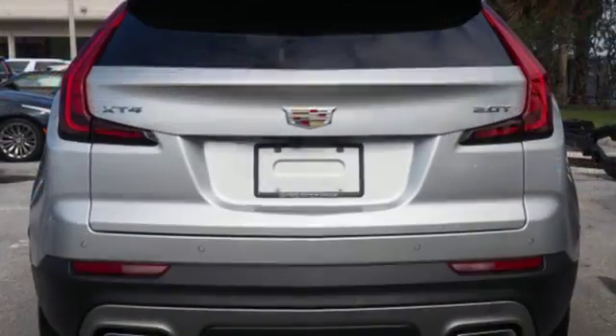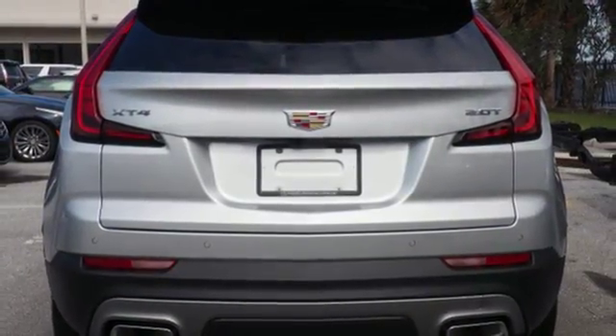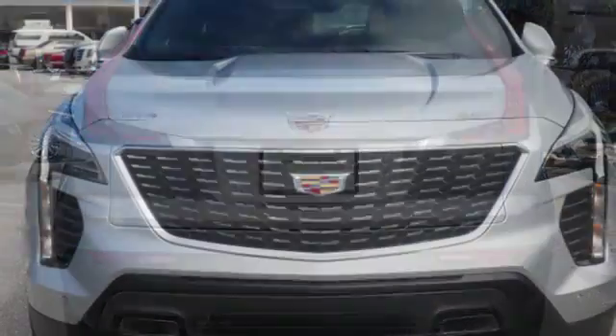Leather bucket seats, front and rear parking sensors, and intercooled turbo inline four-cylinder engine.